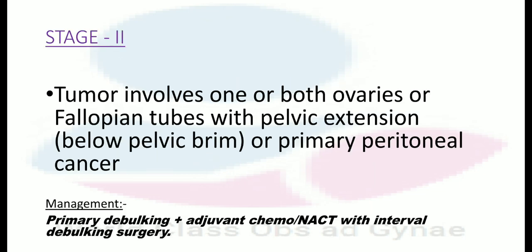Coming to stage 2. The tumor involves one or both ovaries or fallopian tubes with pelvic extension below the pelvic brim or primary peritoneal cancer. Management is by primary debulking plus adjuvant chemotherapy, or neoadjuvant chemotherapy with interval debulking surgery.